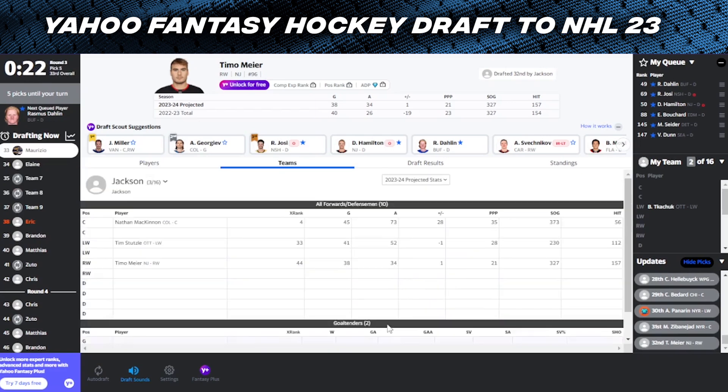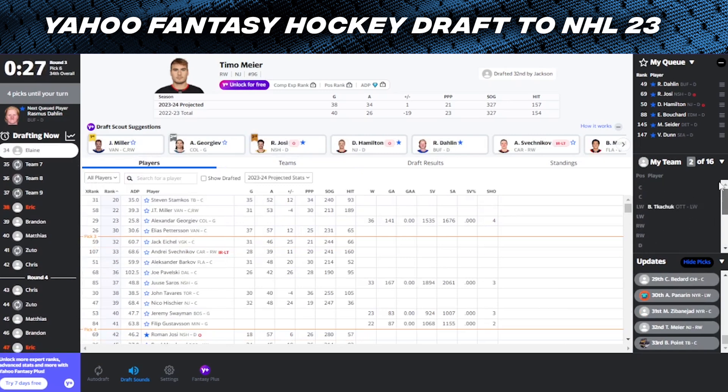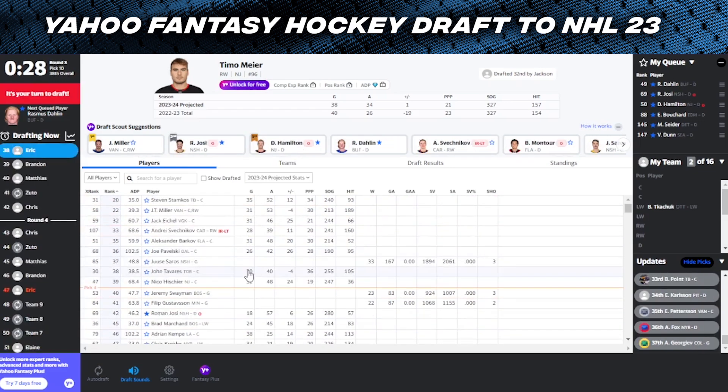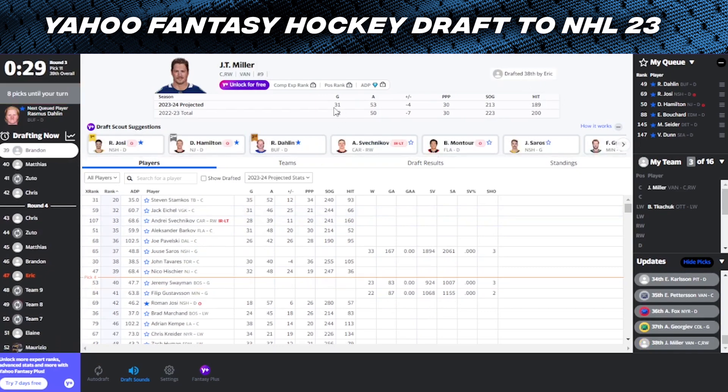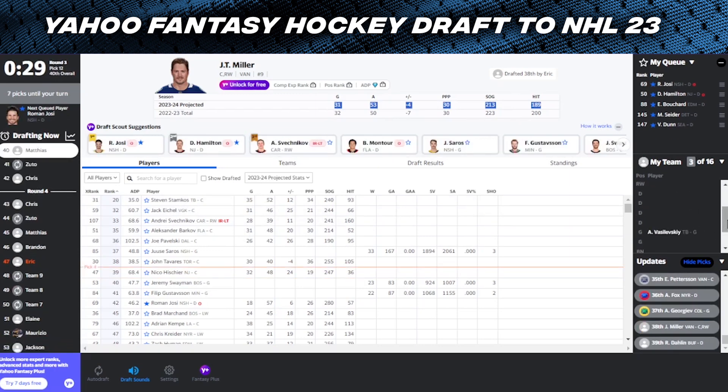Timo Meier goes 32nd - I was kind of hoping to get him. This guy's got a really good set of forwards with McKinnon, Stuetzle, and Meier already. We've got to go after a defenseman or a really elite forward. Pretty much everyone I wanted just got taken, which is kind of unfortunate. I'm just going to go with the number one suggested player and that's JT Miller. Not really mad about that - for fantasy wise, you just look at the category coverage by him and he kind of checks off all the boxes. So we've got JT Miller, Brady Tkachuk, and Andrei Vasilevsky.